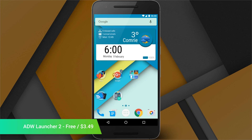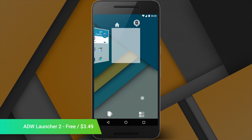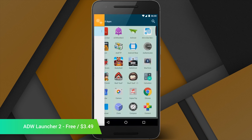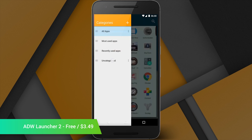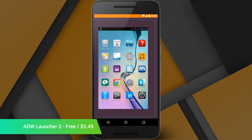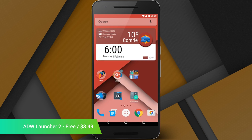ADW Launcher 2 has been in beta for a while, but made its grand reopening in January. The new ADW has a ton of features, including a modern design, custom widget building, theming, icon pack support, and tons of under-the-hood changes. The modern design reflects that of other modern launchers, such as the Pixel Launcher and Nova Launcher. It also backs up these new features with decent performance and low battery drain. You can download it for free or pay for the Pro version.